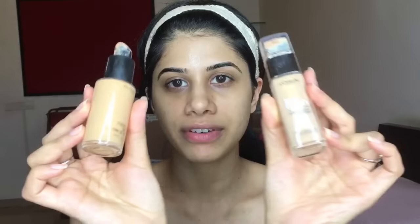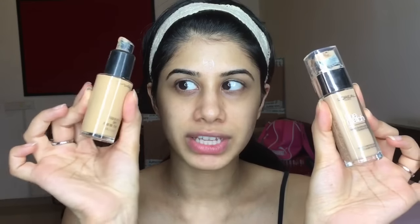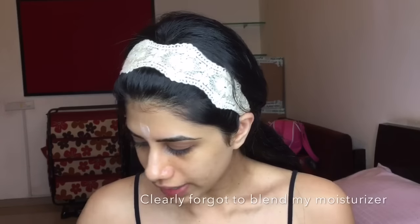I'm going to use foundation — my MAC Studio Fix Fluid Foundation — and I'm going to mix it with the L'Oréal True Match foundation in Golden Beige, which is an NC35. This one is a bit on the more nude side and this is a bit on the yellow side, but they both match my skin beautifully individually. I'm going to mix the two just for full coverage — you guys know how much I'm all about the full coverage.